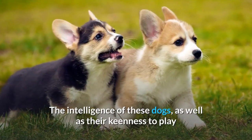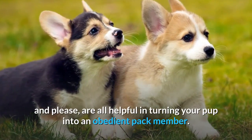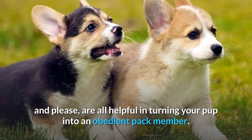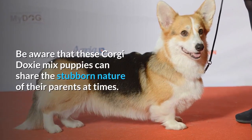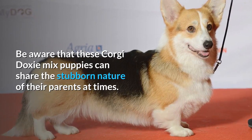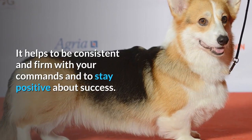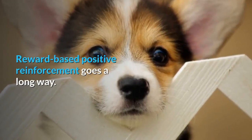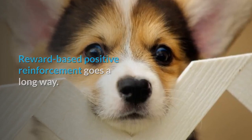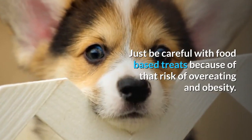This shouldn't be a big problem as long as you are prepared to start early and maintain consistency. The intelligence of these dogs, as well as their keenness to play and please, are all helpful in turning your pup into an obedient pack member. Be aware that these Corgi Doxy mix puppies can share the stubborn nature of their parents at times. It helps to be consistent and firm with your commands and stay positive. Reward-based positive reinforcement goes a long way — just be careful with food-based treats because of that risk of overeating and obesity.